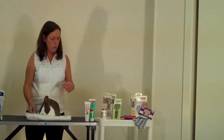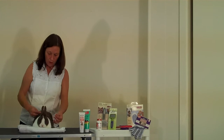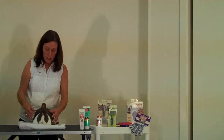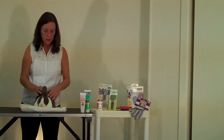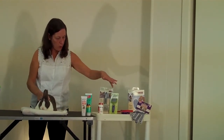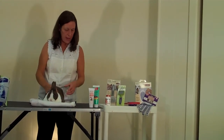Grooming is another essential thing you need to do for a rabbit. As you can see, rabbit fur comes out very readily, so you want to be removing this on a daily basis if possible. You can use slicker brushes — a small slicker brush for small dogs or cats is fine to remove this fine hair.